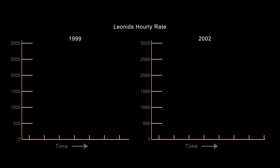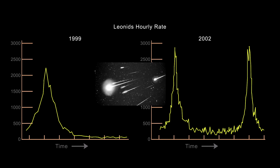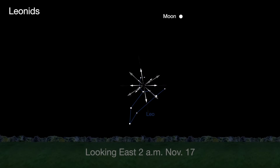The Leonids produced meteor storms of hundreds to thousands of meteors per hour at the peak each year from 1998 to 2002. This year, they'll be visible at their regular rates, perhaps 10 per hour. The November 17th Leonid peak falls just a few days after the full moon, obscuring all but the brightest of these swift meteors.